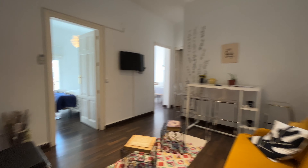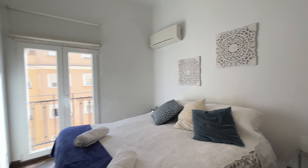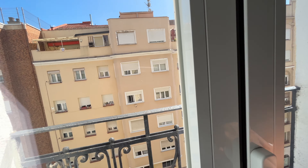That's the living room. We'll continue to the first bathroom — with a double bed, air conditioning, really good natural light, wardrobe, and this balcony to the street.